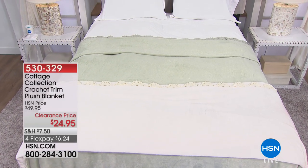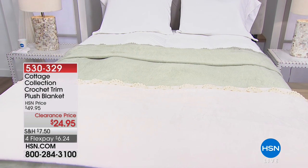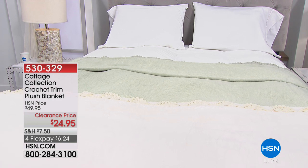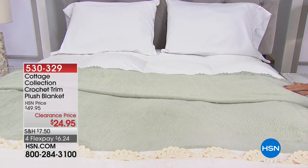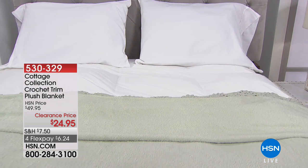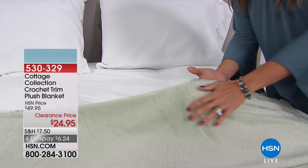It's a big customer pick — it is the perfect summer plush blanket. And it is half off. This is from Cottage Collection, which is our HSN exclusive line. Think shabby chic, very charming, one-of-a-kind pieces. This blanket is probably the softest thing I think I've ever felt.